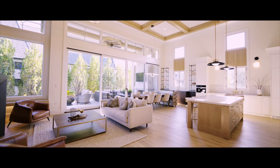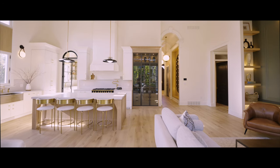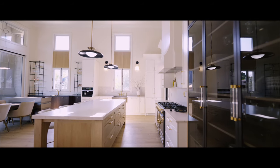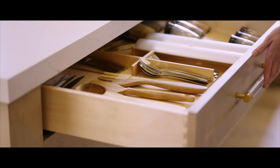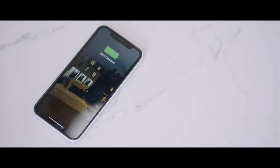A breathtaking grand room with 16-foot coffered ceilings glows with natural light pouring in from the windows. Cambria quartz countertops contrast the custom gold hardware. There are soft-close maple cabinets and built-in wireless cell phone charging stations in the kitchen and breakfast bar.